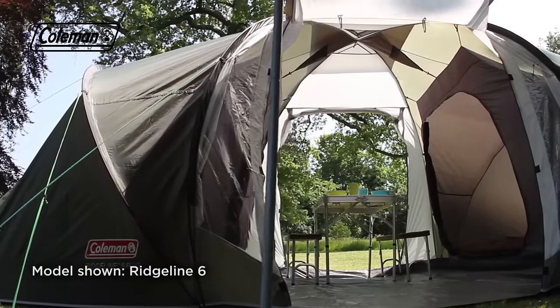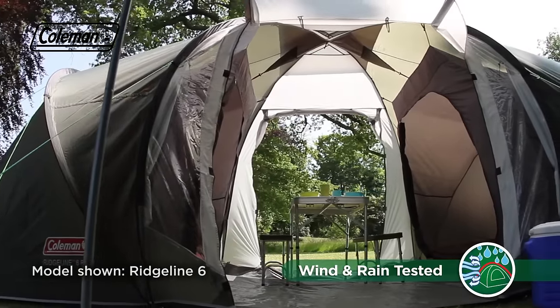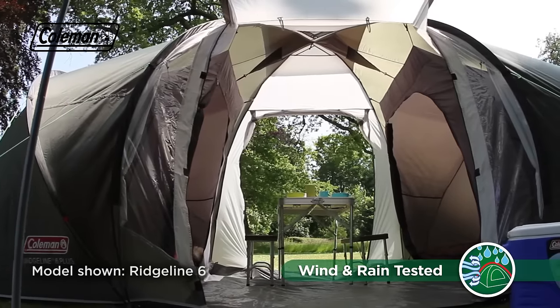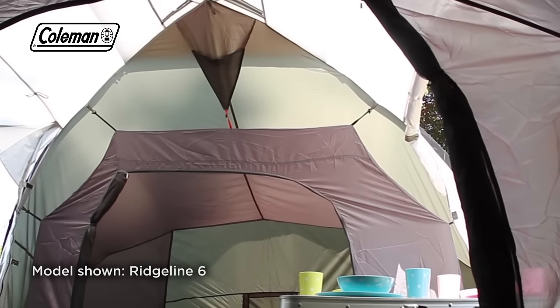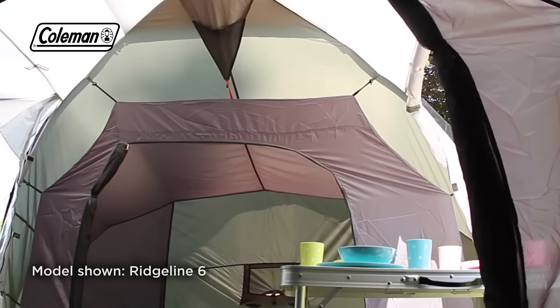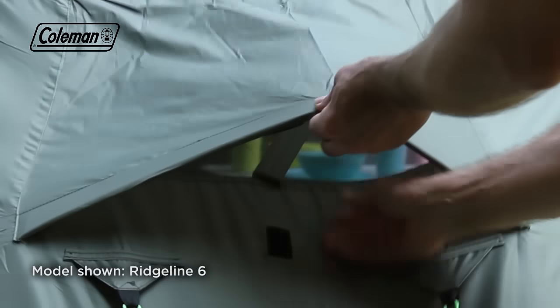Featuring a central living area that can house a family-sized table and chairs, the Ridgeline Plus offers plenty of room to shelter on the campsite should the weather take a turn for the worse. Its domed living area provides generous head height, while roof and bedroom ventilation panels encourage good airflow throughout the tent.